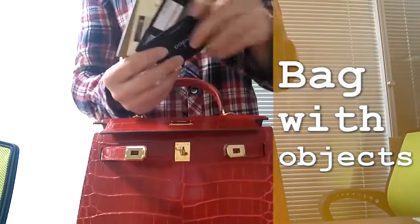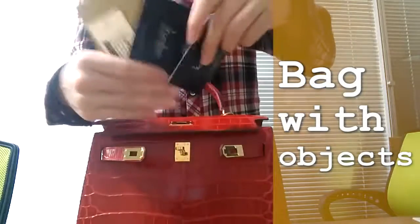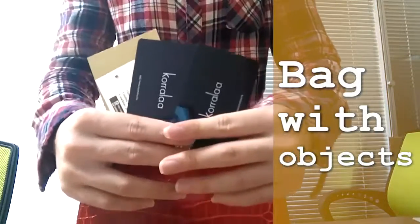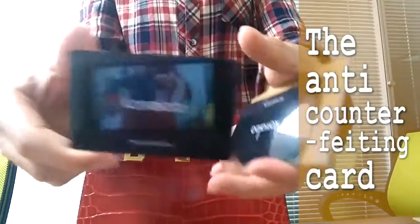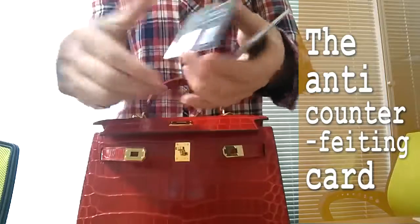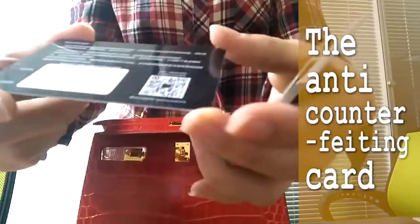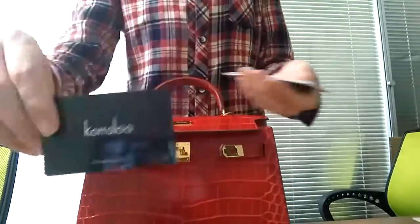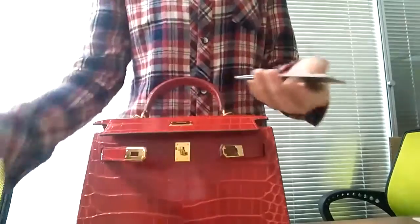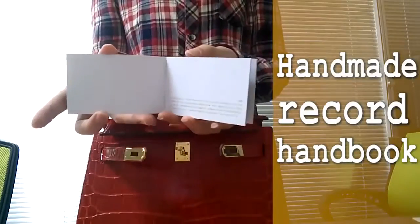Our staff will bring the shoulder bag buckles up to show you. Please watch carefully. If you have anything you don't understand or need to learn more, you can get in touch with us. Our phone number is 400-805-0455. Our website is www.kora.com. We will give you a reply as soon as possible.